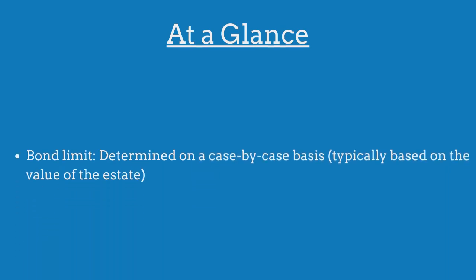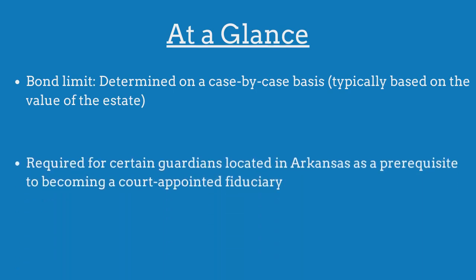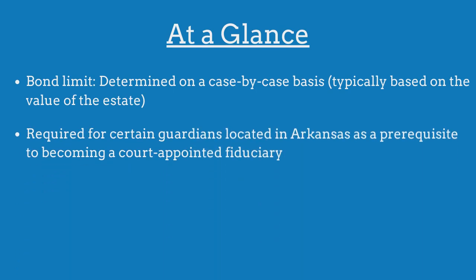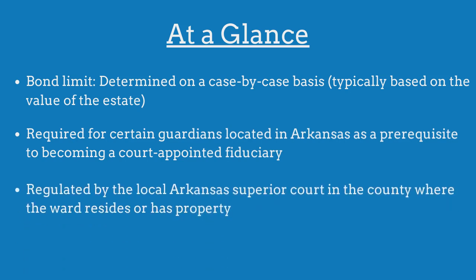The limit on the Arkansas guardian bond is determined on a case-by-case basis. The bond is required for certain guardians as a prerequisite to becoming a court-appointed fiduciary and is regulated by the local superior court where the ward resides or has property.